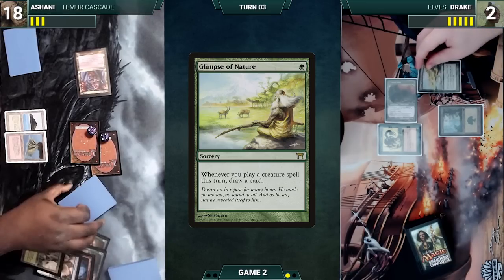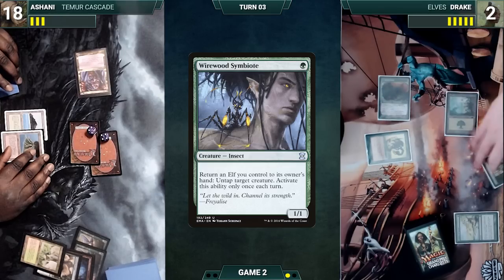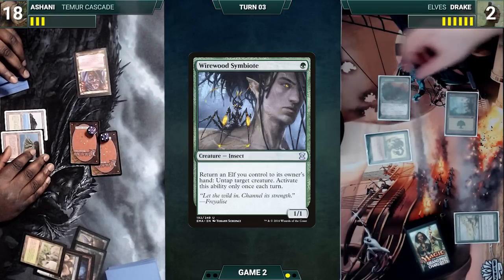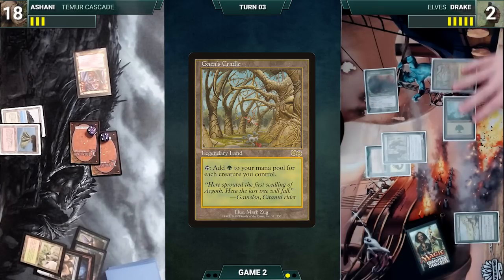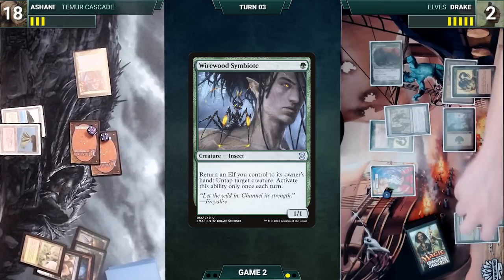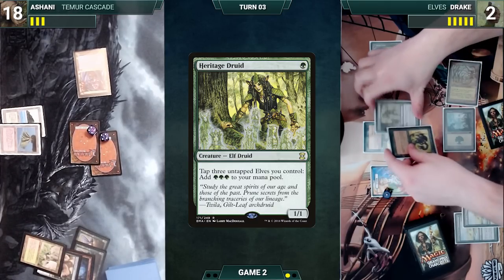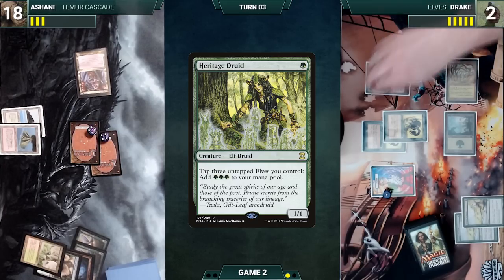Drake draws and casts Glimpse of Nature. He casts Heritage Druid and draws from Glimpse. He activates Wirewood Symbiote, returning Heritage Druid to hand and untapping Dryad Arbor. He casts Heritage Druid again and draws a card. He plays Gaia's Cradle, tapping it for three green, then casts another Glimpse of Nature. He casts Wirewood Symbiote, drawing two more from the Glimpses. He activates Wirewood Symbiote, returning Heritage Druid to hand and untapping Dryad Arbor. He casts Heritage Druid and draws two more cards.